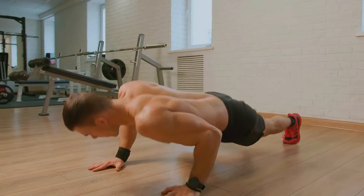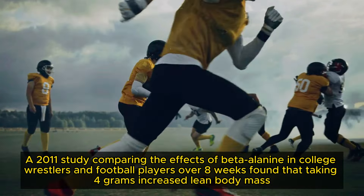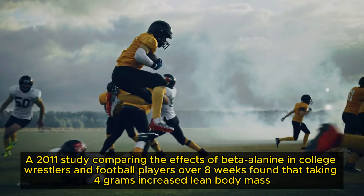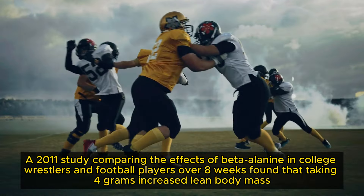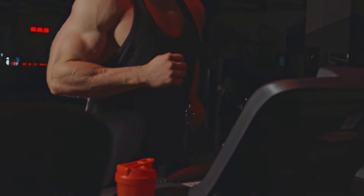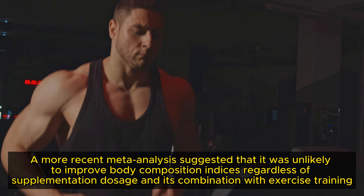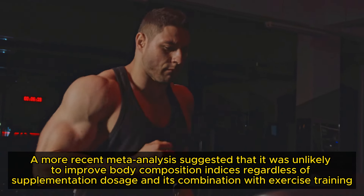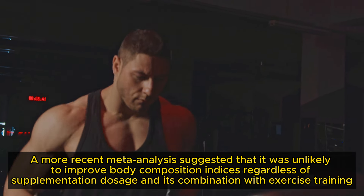But what about its effects on muscle growth? Research has been mixed. A 2011 study comparing the effects of Beta-Alanine in college wrestlers and football players over 8 weeks found that taking 4 grams increased lean body mass. However, a more recent meta-analysis suggested that it was unlikely to improve body composition indices regardless of supplementation dosage and its combination with exercise training.